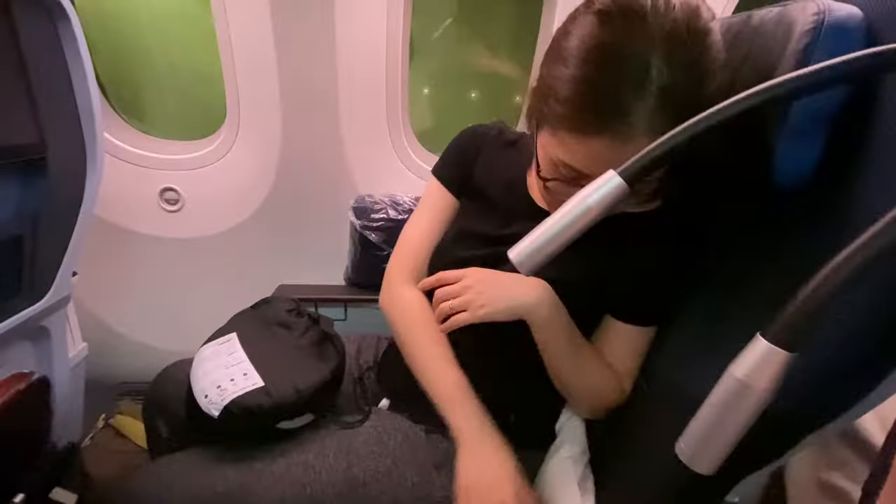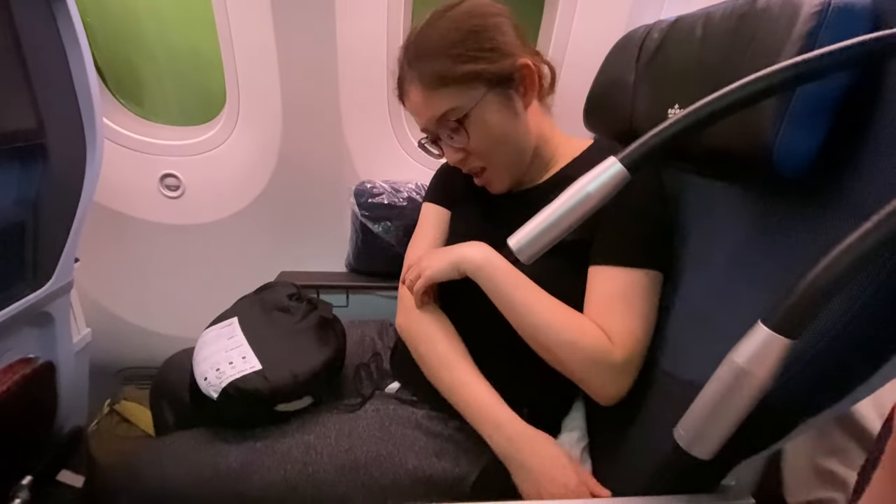Cons. One con is that you don't have your own separate toilet, which does make a difference on a long-haul flight. You have to go back into economy class to use their toilets. It would have been nice to use the business class toilets instead — I'm assuming they're better. That was a small con.